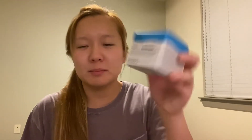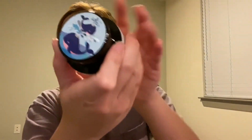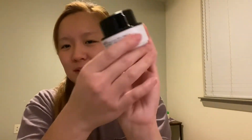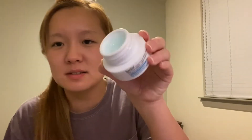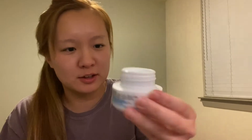I'm going to start with the Aqua Balm moisturizer from Belief. It has a cute little whale lid on the top. This is what it looks like when I open it — it's like this ice blue, kind of gel-like cream.